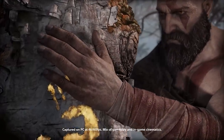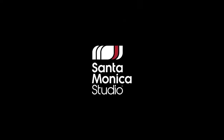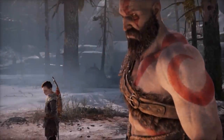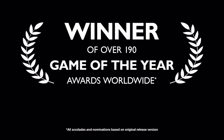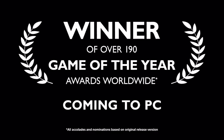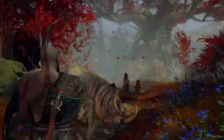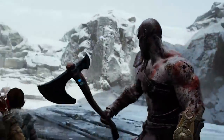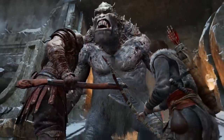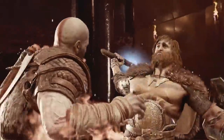Sony have continued their strategy and released yet more titles to PC — now we have God of War, confirmed to be released in January. There are currently no system specifications listed on Steam but it's going to cost around £40 or your regional equivalent. There are graphical improvements including screen space ambient occlusion, better shadows, better textures, unlocked frame rate, and support for ultra-wide. Unfortunately, there doesn't seem to be hardware ray tracing baked in, which I do feel a little bit disappointed about.